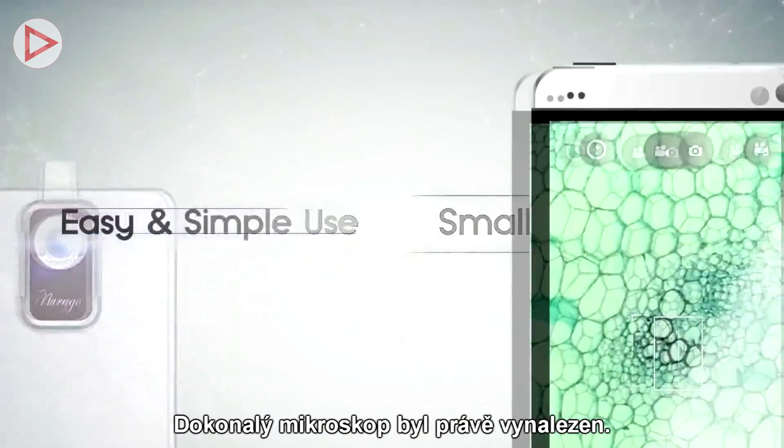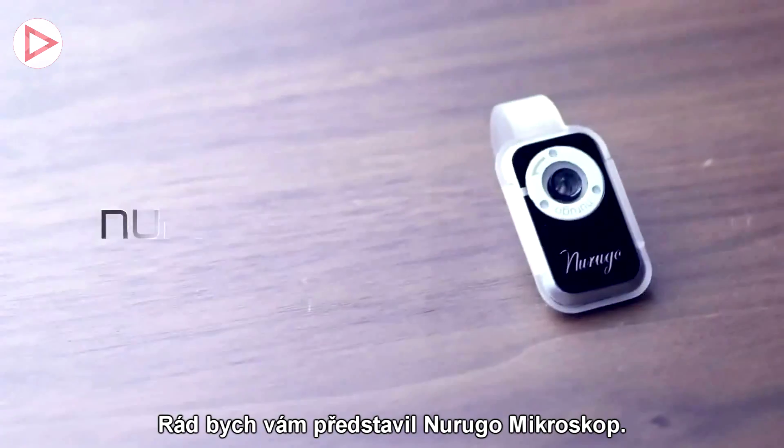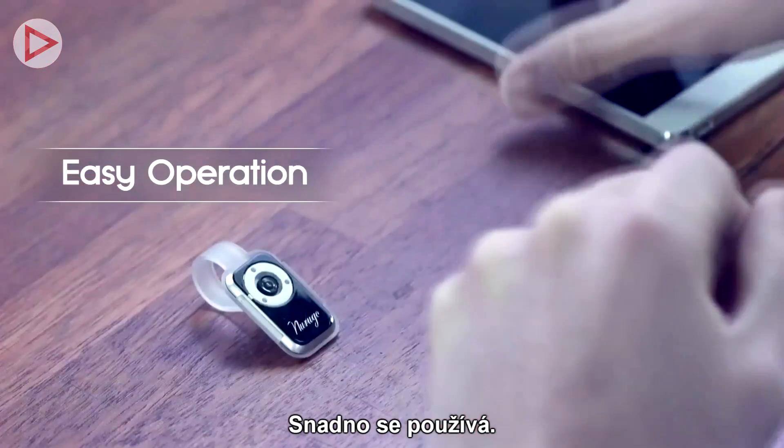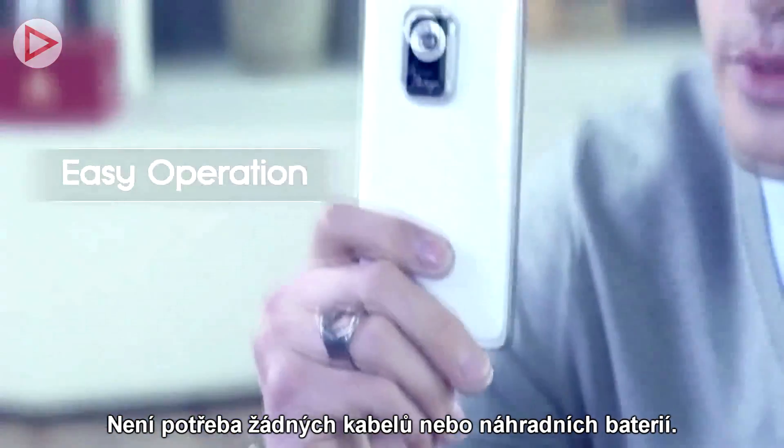The perfect microscope has been invented. Let me introduce you to the new Rugo microscope. It's very easy to use — you can just mount it on the back of your smartphone. There are no cords and no additional batteries.